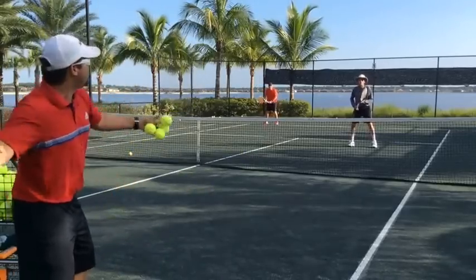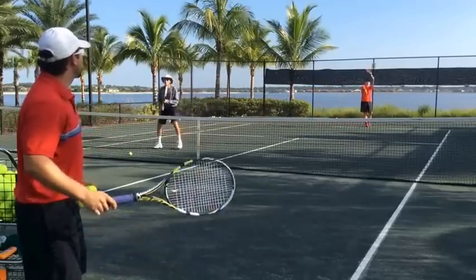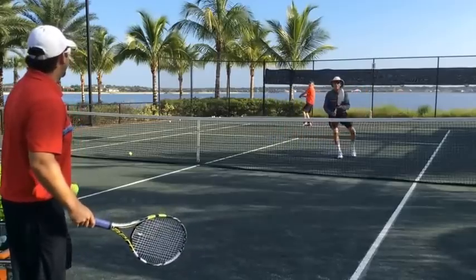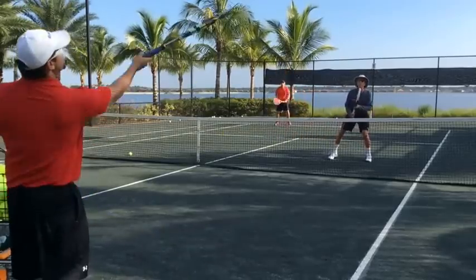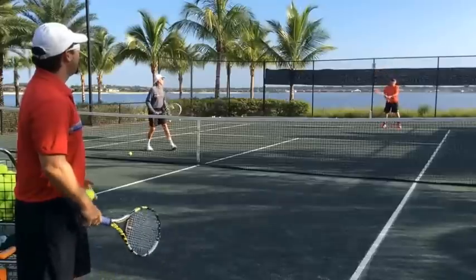So that ball is going up and over. Switch! That's nice. There we go. Up and over again. And up and over one more time.